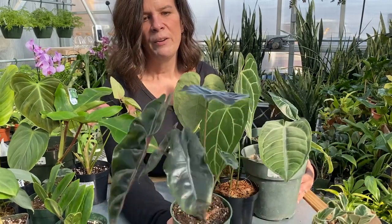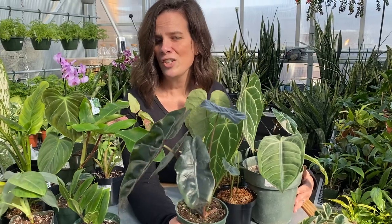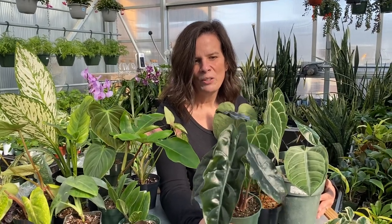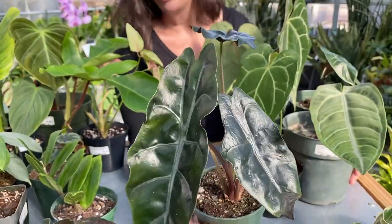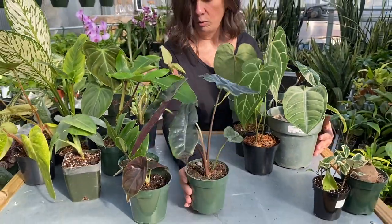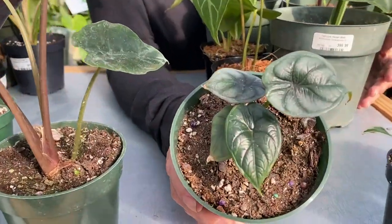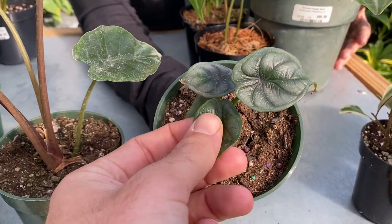We also have this one — Chantrieri alocasia. I'll definitely murder that name. It's a really cool one too if you look at just the shape of that leaf — I really like that. So if you're into alocasias, a really cool one. We also have some of the Dragon Scales coming and growing. We did have a few larger ones but they are now gone.